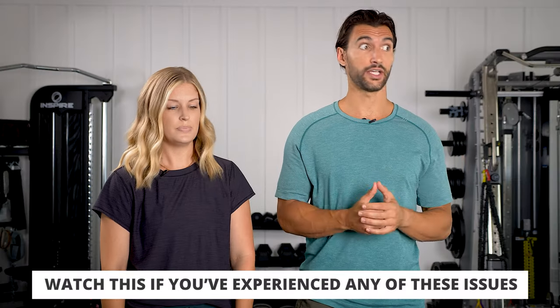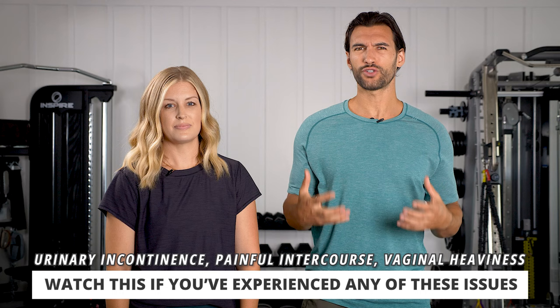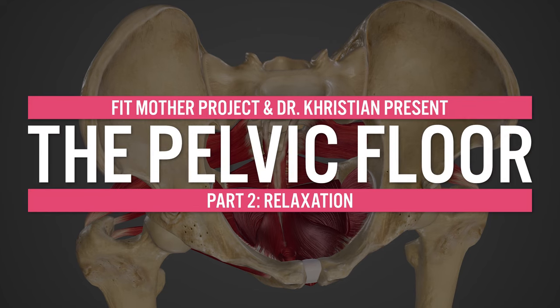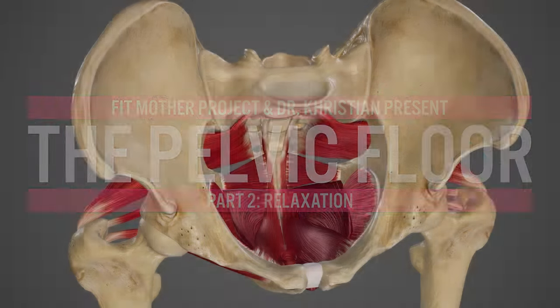If you've been struggling with stuff like urinary incontinence, you had kids and stuff stretched out, painful intercourse, or you just feel like you have stress and tension in your body and you want to learn how to really relax at a deep level, this video is for you. This is part two of our series and we're going to be getting into some relaxation techniques that involve breathing and certain stretches to really open up the pelvic floor. Dr. Christian, give us a little rundown of what we're going to get into today.